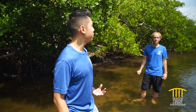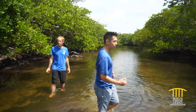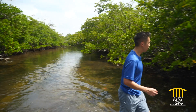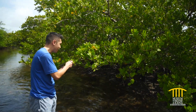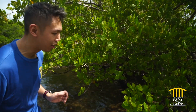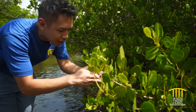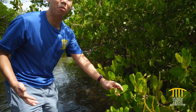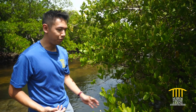There are three main types of mangroves here in Florida: red, white, and black. Over here we can see some white mangroves. Even though their branches hang over the water, you can tell they're white mangroves by looking at the base of their leaves — they have these two little knobs, which is where they store the salt that they eventually get rid of.